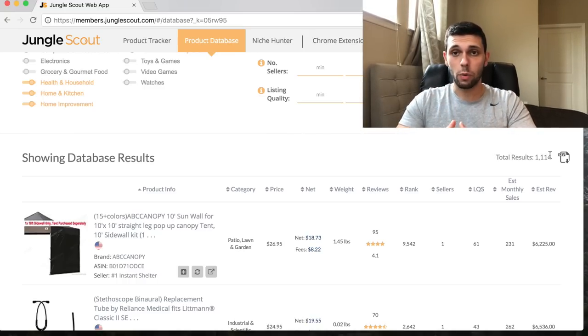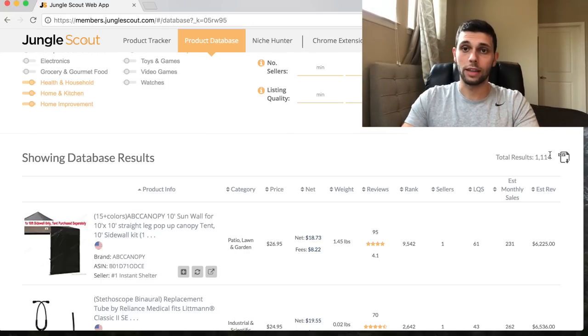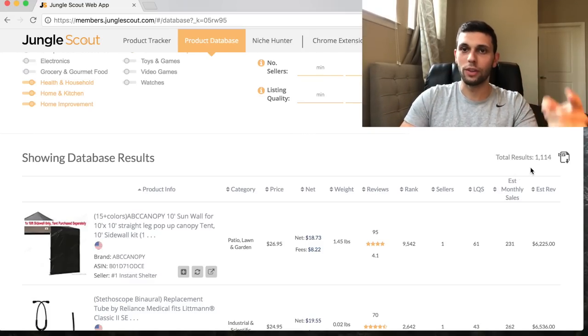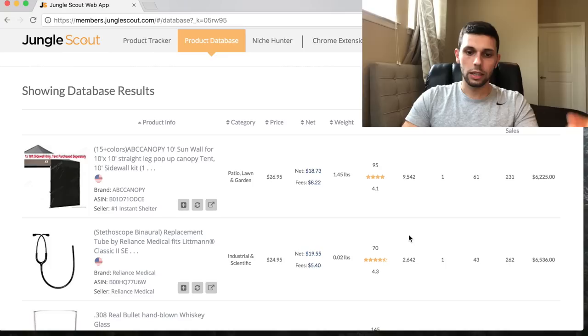I found 1,114 products. You can go through every single one - it's going to take a while, but product research is the most important part. I guarantee there's at least one absolute home run product in those 1,114. You just need to know what you're looking for, which is why I make these videos - so you can see my thought process and recreate it.